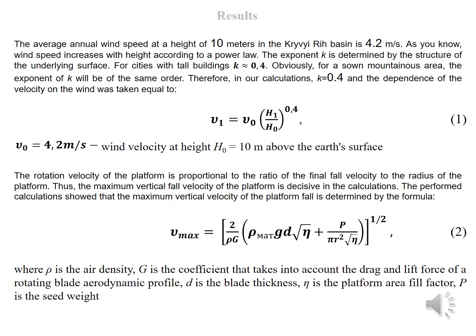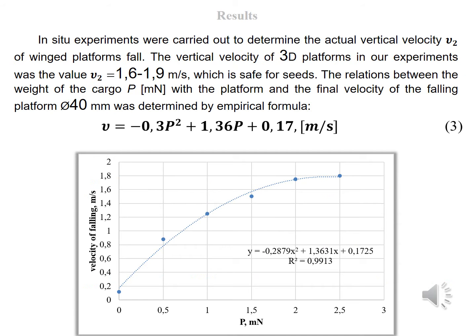The performed calculations showed that the maximum vertical velocity of the platform fall is determined by the next formula. In-situ experiments were carried out to determine the actual vertical velocity of wing platform fall. The vertical velocity of 3D platforms in our experiments was a value from 1.6 to 1.9 meters per second, which is safe for seeds. The relation between the weight of the cargo with the platform and the final velocity of the falling platform with a diameter of 40 millimeters was determined by an empirical formula.